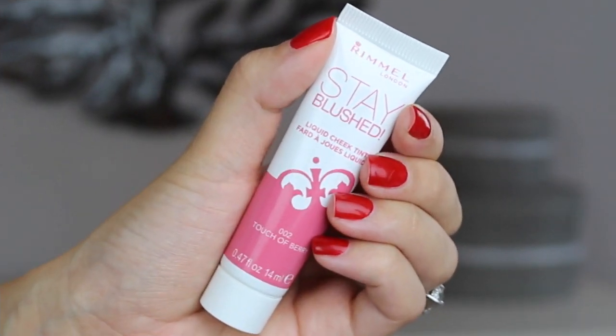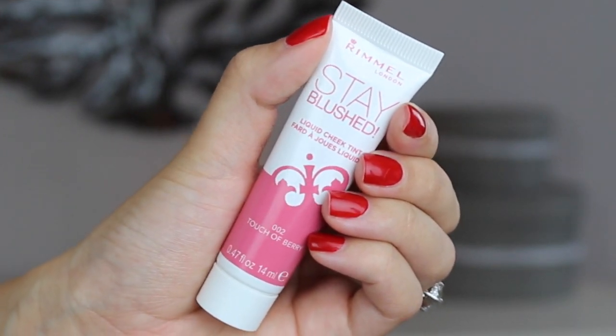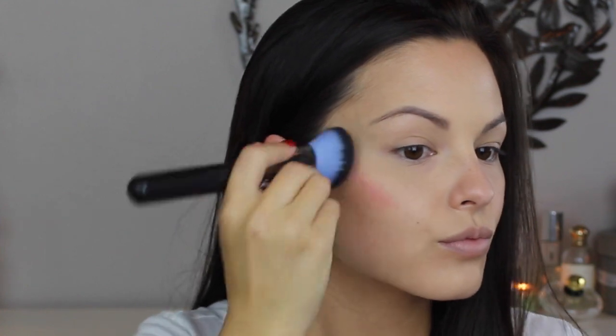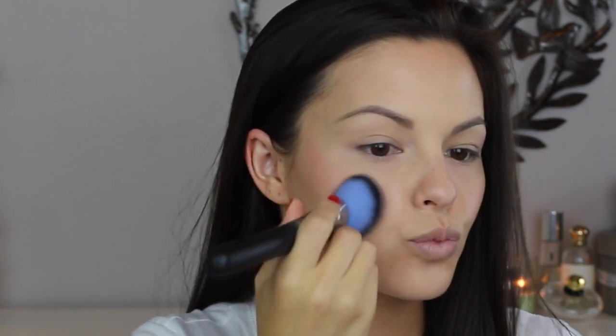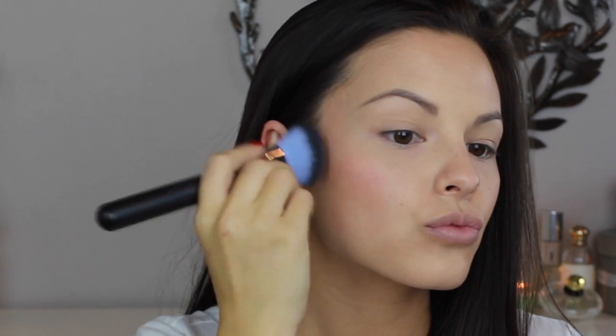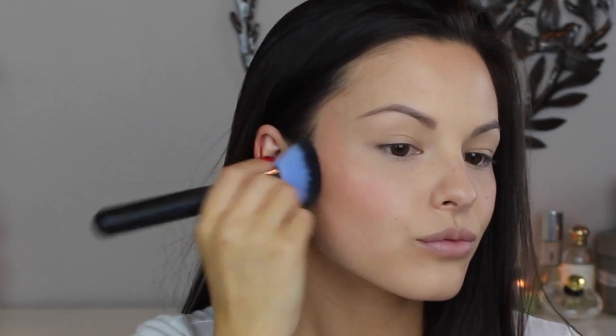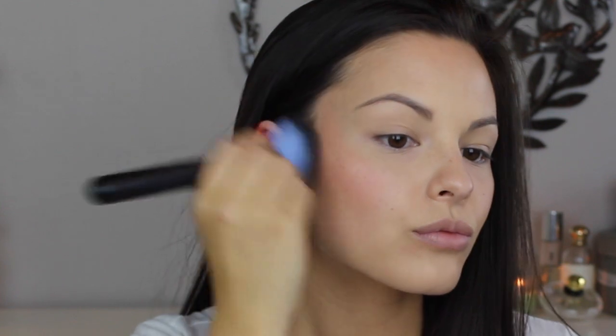She also doesn't have much in the way of blush but I am going to use one of the new Stay Blushed Liquid Cheek Tints in the shade Touch of Berry. I just put a tiny bit on the back of my hand and then dab that in with a dense synthetic brush, but you could of course use your fingertips as well. I absolutely love these things. They really act like a stain on your cheeks but they are so easy to use and they just last all day long.